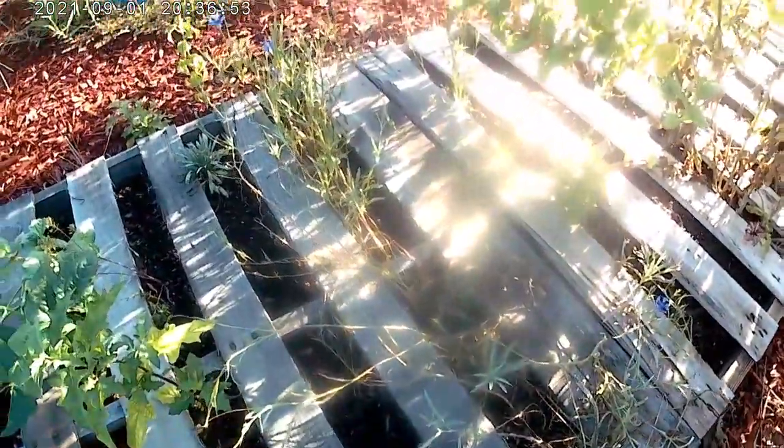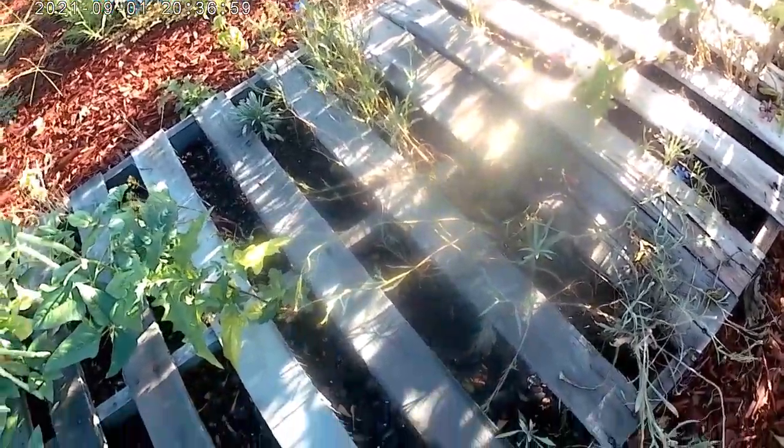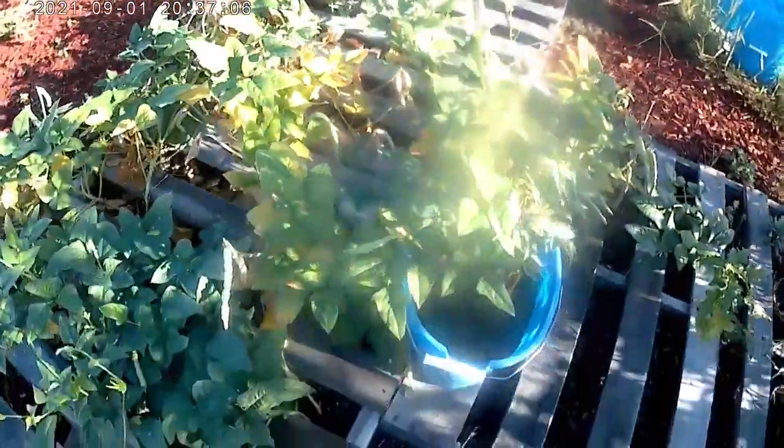I've got some shepherd's purse and some valerian coming up finally through here. And some lovely tall weeds before you get to my crowder peas, which are just putting off little vines everywhere.